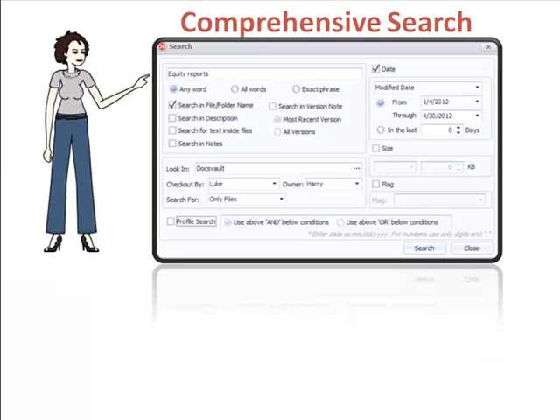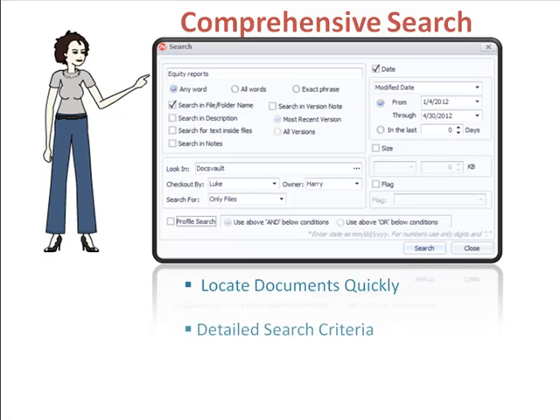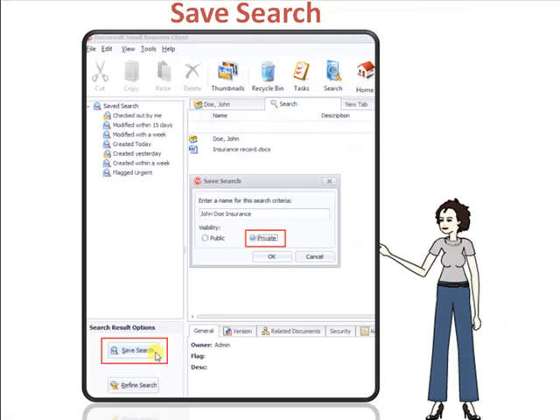Search and retrieval. With the always accessible search box located in the top toolbar, DocsVault's comprehensive search allows us to locate any document in an instant. We can search for documents by its name, description, location, type, author, flags, dates, and by its custom profile values. Full text search and the OCR add-on make it possible to search for documents based on its text contents, even within scanned files. Search criteria can be recorded as saved searches that can be executed later with a single click.